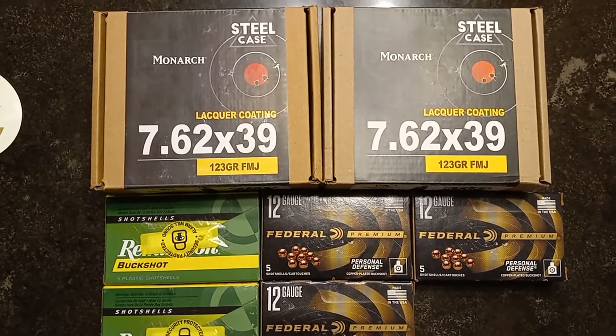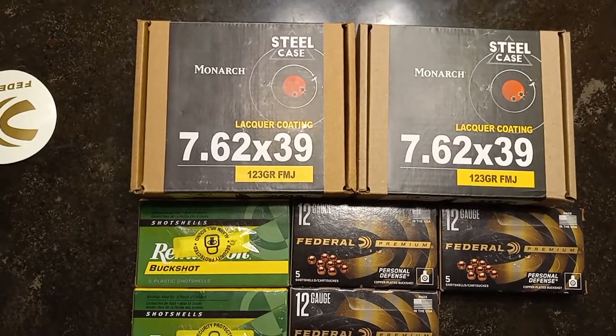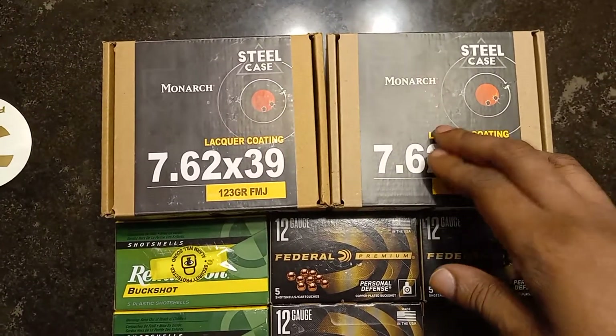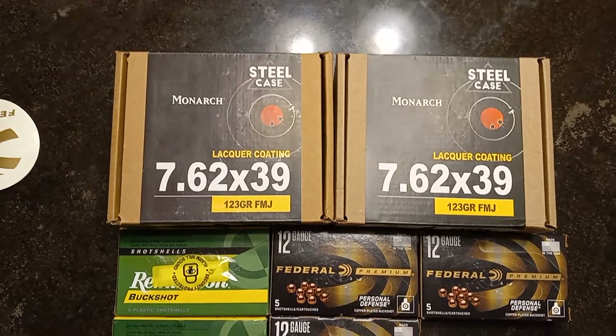It is ammo time again — this is my latest ammo haul. I did get most of the stuff yesterday, just FYI. I didn't get up and go get some ammo this early in the morning, but I was on a mission. Anytime I go out for ammo I'm usually looking for a specific caliber, or calibers I should say.